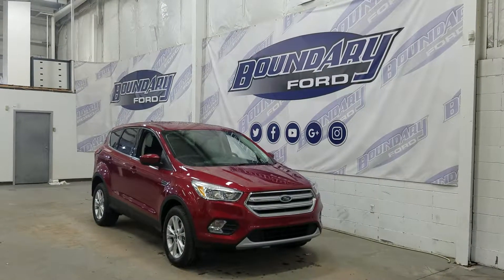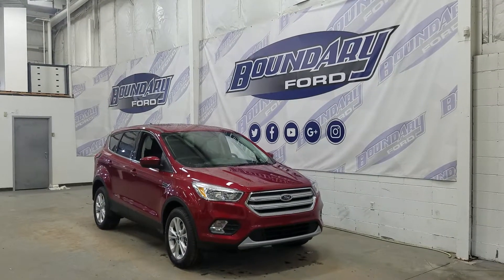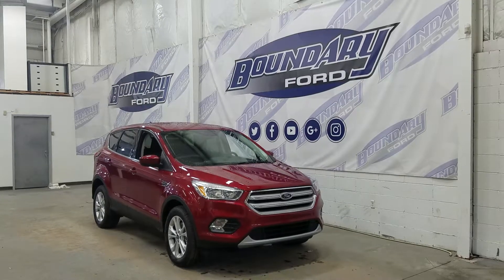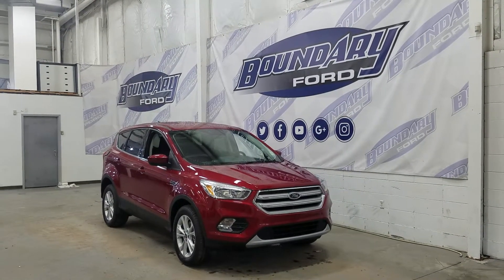If there are any more questions about this outstanding Escape, please do not hesitate to contact our professional and friendly sales staff. We look forward to seeing you in store and answering any questions you may have. Thank you for shopping with us here at Boundary Ford, and we will see you in the next video.